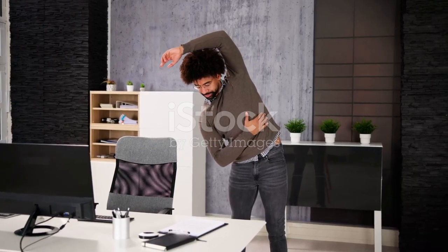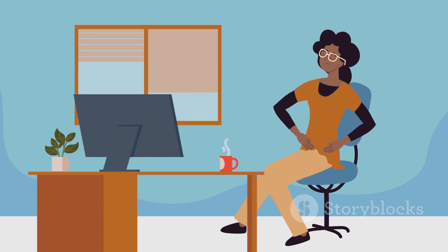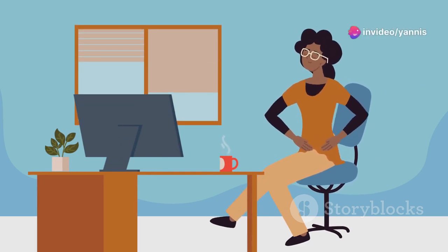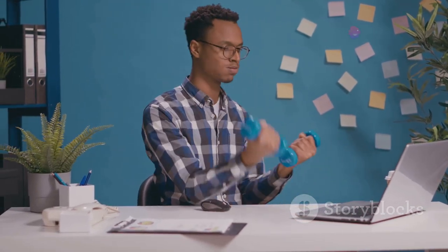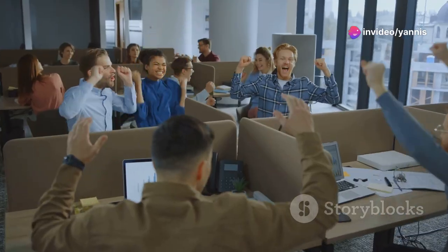Congratulations on completing your office chair workout. Now make it a regular part of your routine. Schedule short workout breaks throughout your workday to reap the benefits of staying active. You'll feel more energized, focused, and productive. Remember, small changes can make a big difference in your overall health and well-being. So get moving and feel the difference. Celebrate your progress and keep pushing forward. Your body will thank you for it.